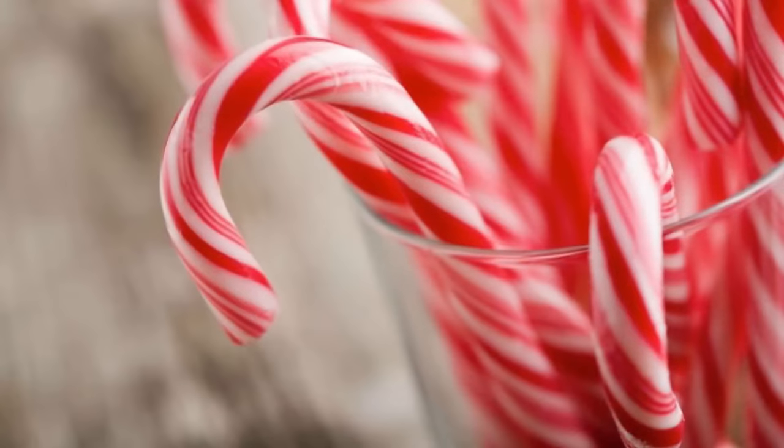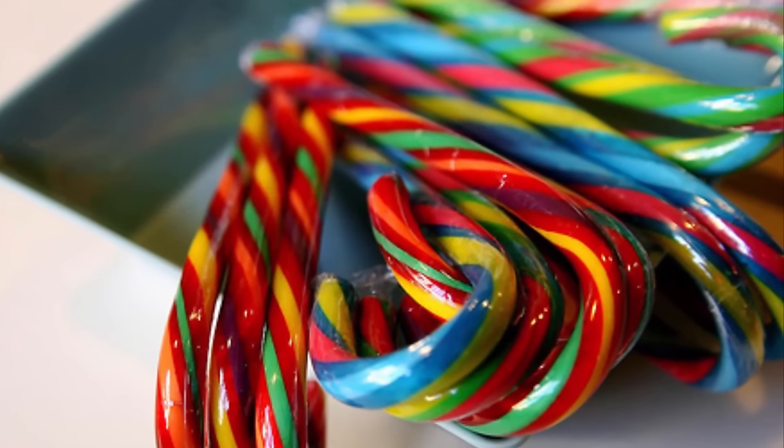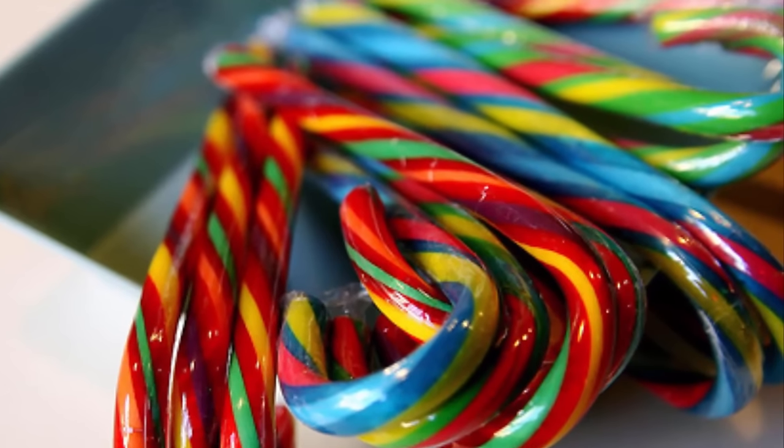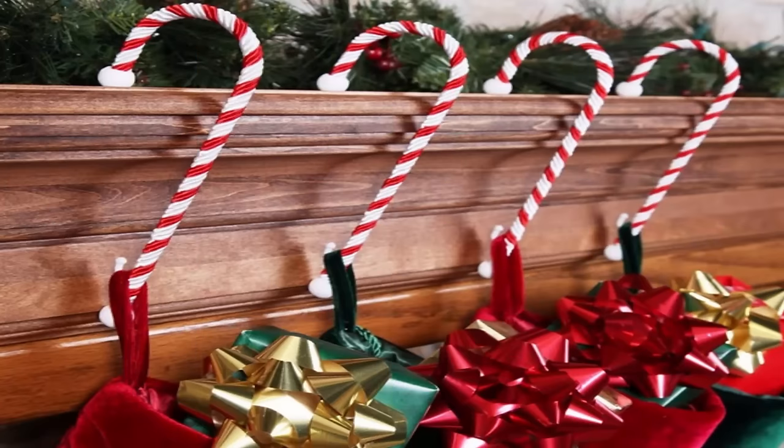A candy cane is a cane-shaped hard candy stick. Historically, they are white with red stripes and are peppermint flavored. In recent times, candy canes have been made in a multitude of other flavors and are available throughout the year, but they are specifically associated with Christmas.